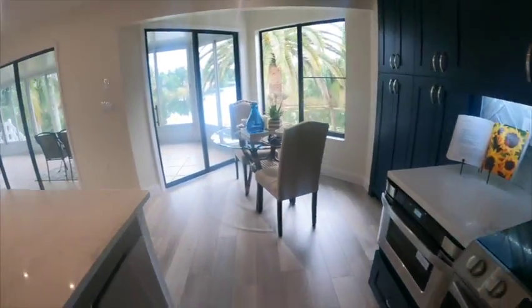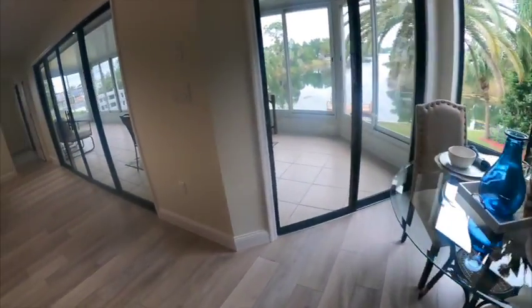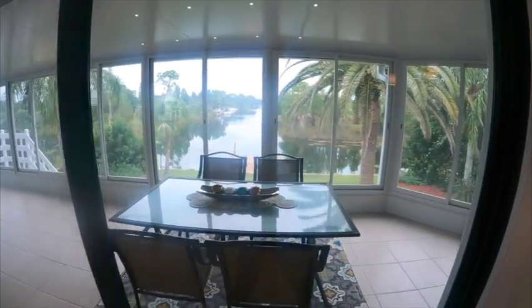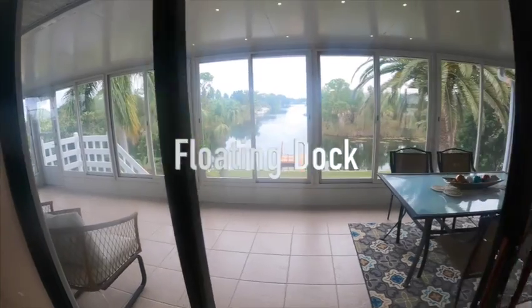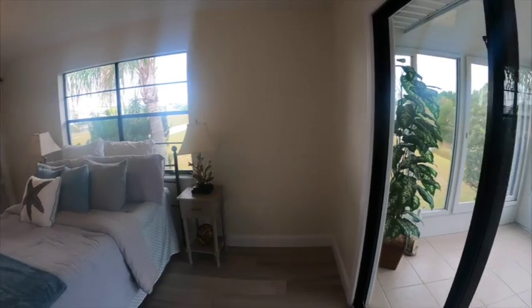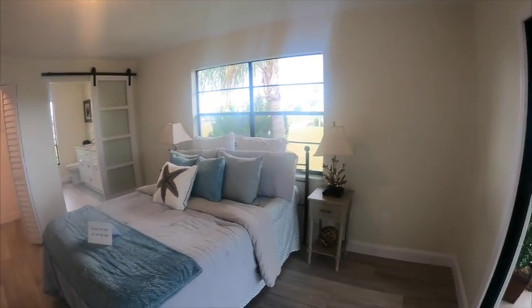Back through the kitchen you have your stainless farmhouse sink. There's a really long lanai area where they have it set up as a dining area — I might live out there. Put a little hammock or an outside swing bed. And here is your master suite.